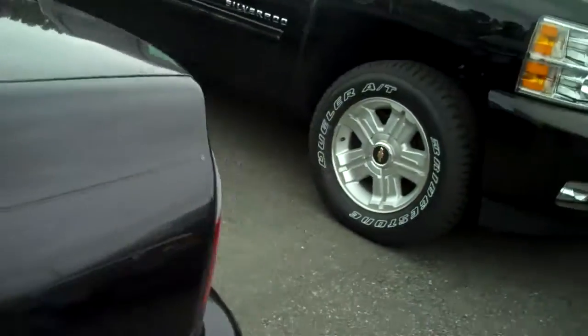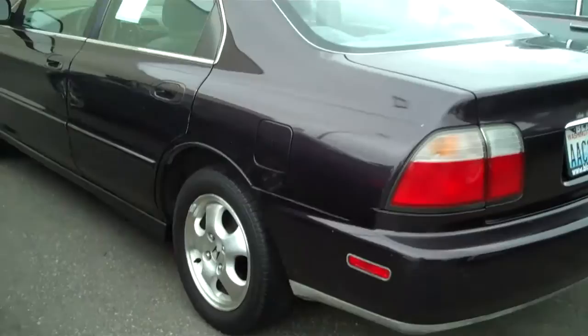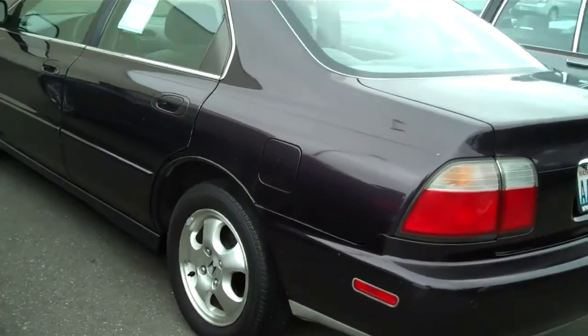This has been through our shop for a safety and light test, brake check. It does run good. All the lights work, brakes are good.